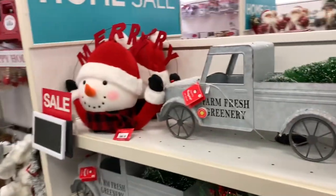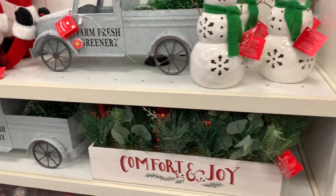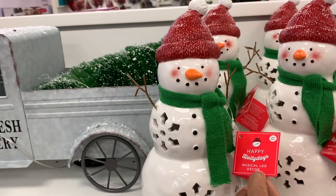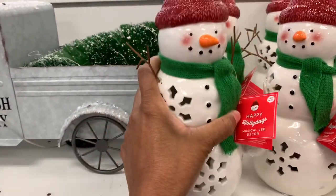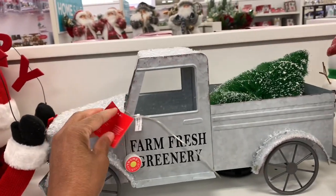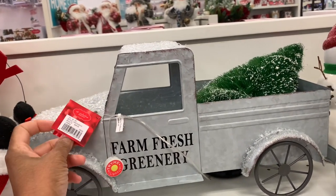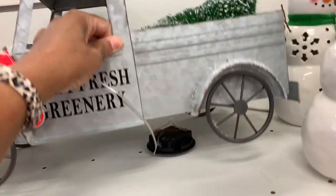Hey guys, welcome back to my channel. I'm here in Kohl's and they have a lot of Christmas items out already. I'm going to start with this little snowman right here — it's a musical LED decor that lights up and plays music. They also have that farm fresh greenery and the galvanized truck here, though it doesn't have a price on it.